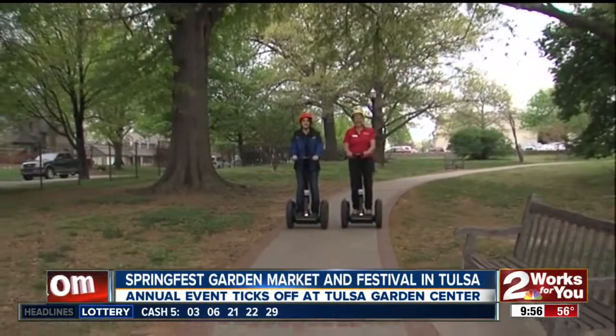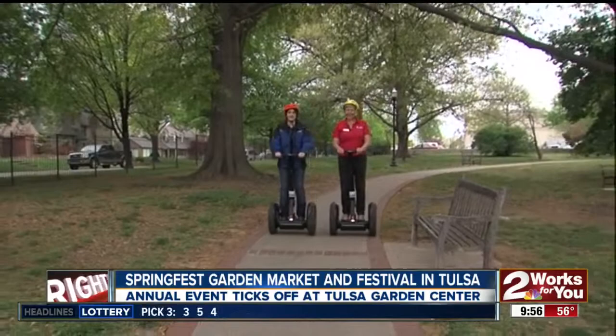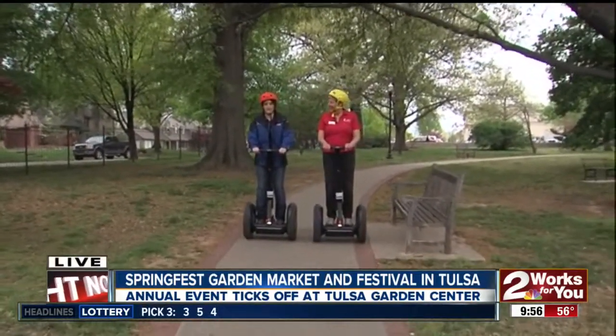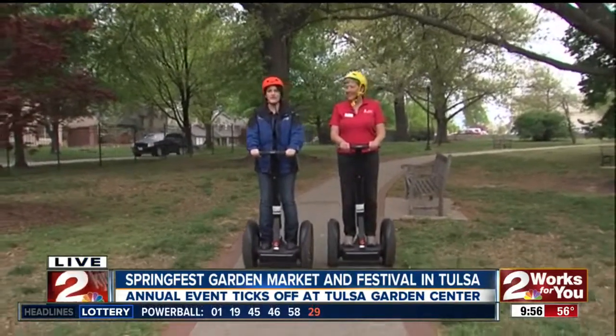Let's head out one more time to Springfest. Two Works for You reporter Jameel Donath is there live and joins us right now. Good morning, Jameel — and you are riding a segway! Hey there, how you guys doing? We are taking a little segway tour. This is one of the very new, first-time-ever events going on here at Springfest, and I'm here with Karen, who is with the Linnaeus Teaching Garden.